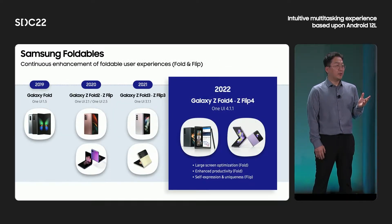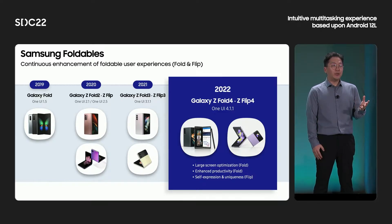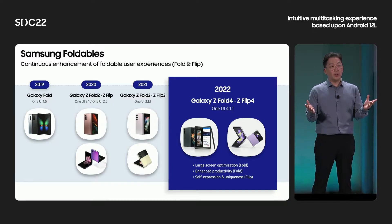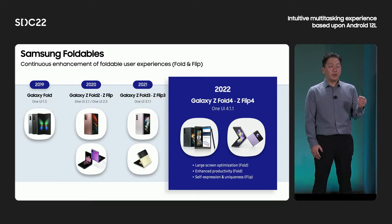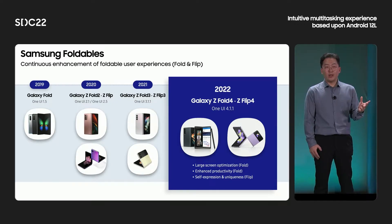In 2019, Samsung launched the first generation of Galaxy Fold. After that, six more foldable models were launched by this year. From the beginning, we have been trying to enhance foldable user experiences with Galaxy Z Fold and Z Flip as well. Especially for Galaxy Z Fold, we have focused on the large screen experiences and enhanced productivity, including multitasking. And we continue to enhance customization experiences for self-expression and uniqueness with Galaxy Z Flip.